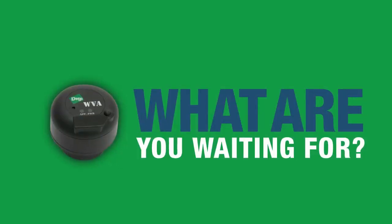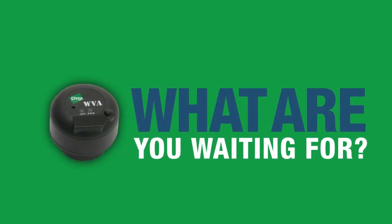Digi's WVA enables the next generation of commercial vehicle telematics systems. So, what are you waiting for? Unleash the power that you're already holding in your hand.